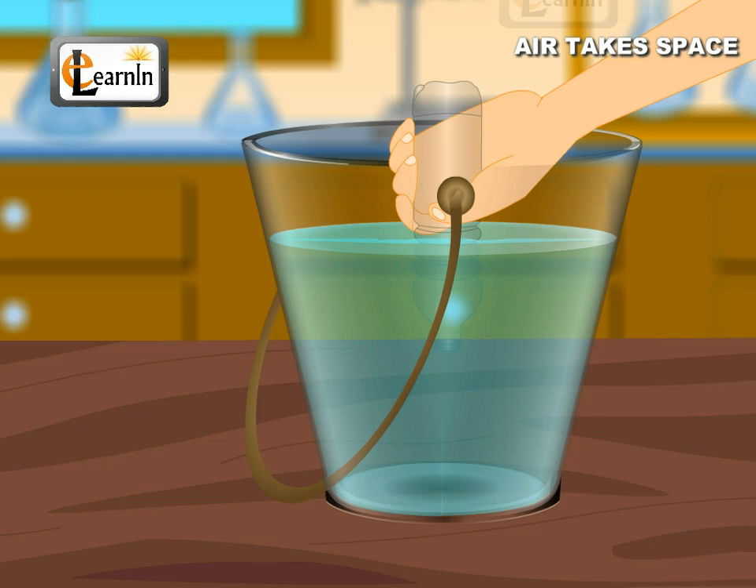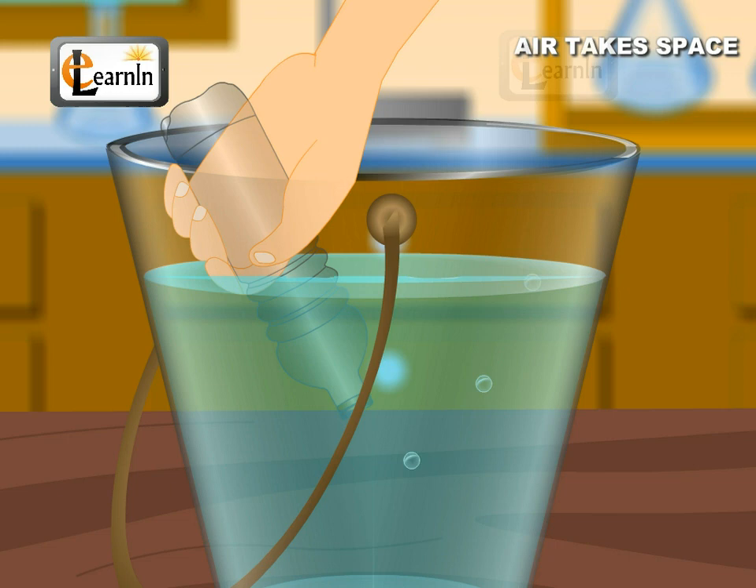Now incline the bottle slightly. Bubbles are observed coming out of the bottle, which burst on reaching the surface. These bubbles are nothing but air present in the bottle, which escapes when the bottle is inclined. The air could not escape from the bottle when it was immersed upright into the bucket, but gets displaced by the water which enters the bottle when the bottle is inclined.